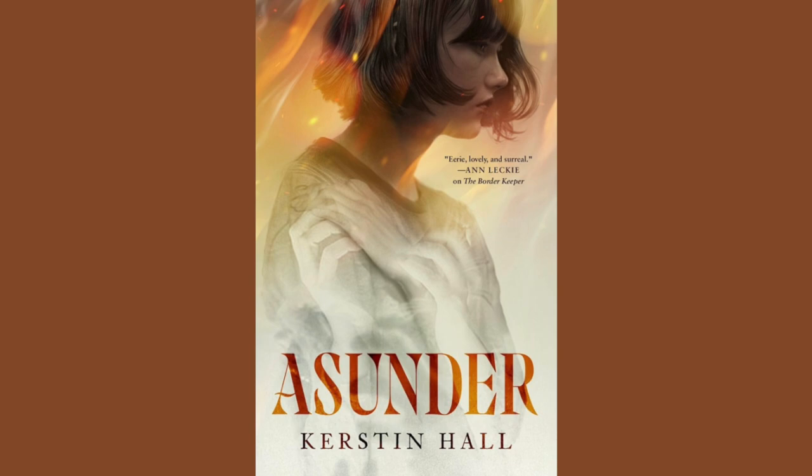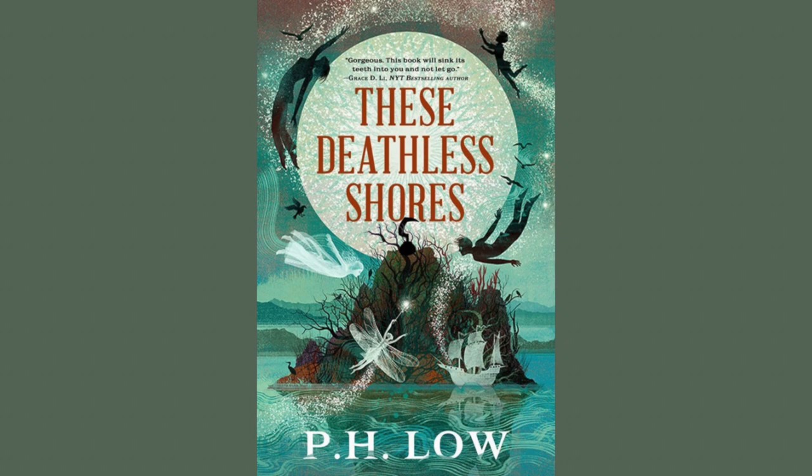Ascender by Kirsten Hall. This is being published by Tor.com. The artist is Greg Ruth, and the publication date is August 20th, 2024. The cover is really soft and really pretty, and I feel like it's the opposite of what the story is about — a death speaker who has a pact with an eldritch entity that allows her to speak to the newly departed. So I'm interested.